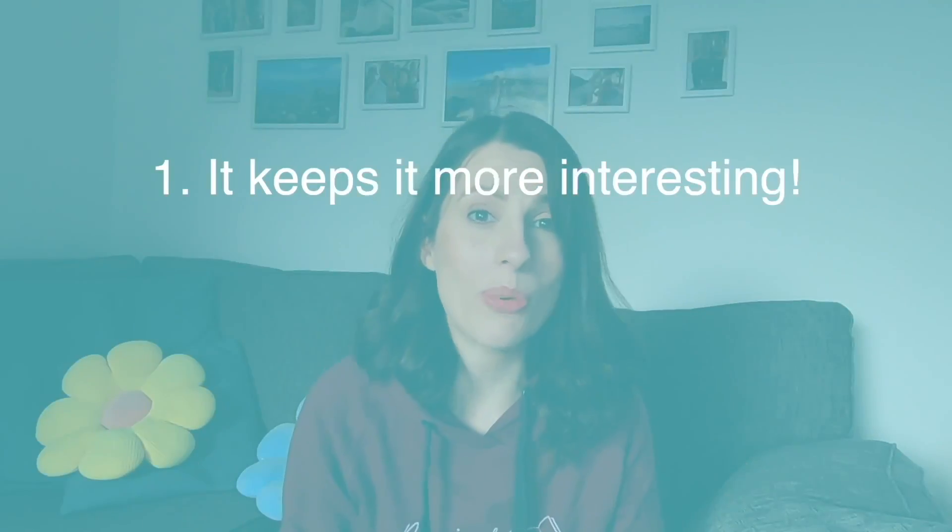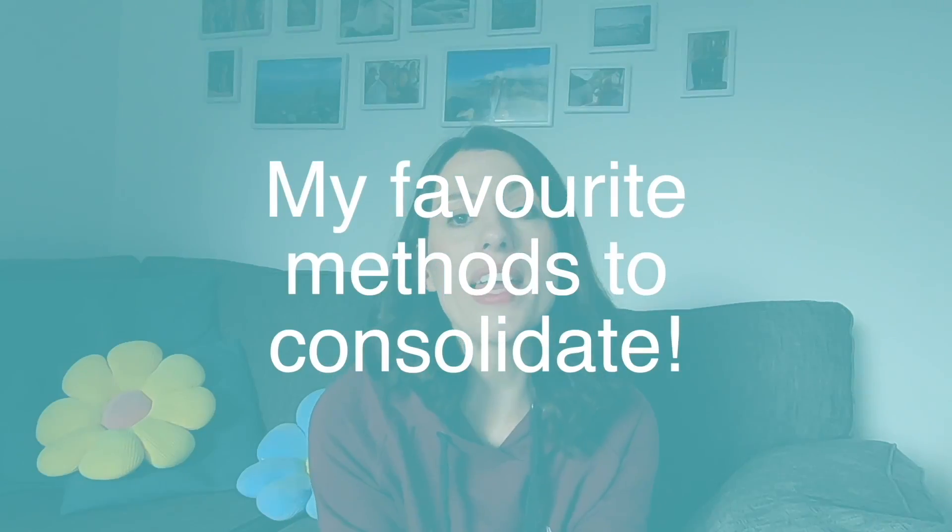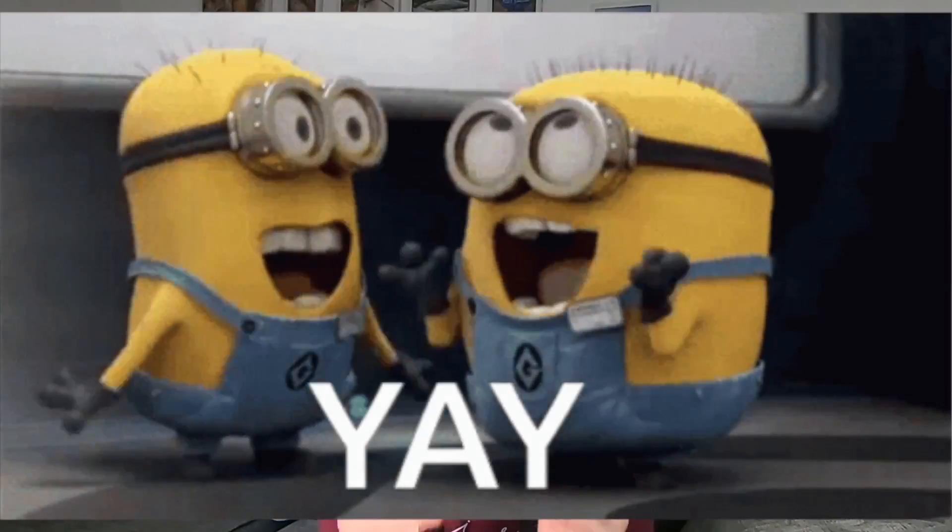I do recommend that when you consolidate your learning you don't always just stick to one technique, because if you mix it up there are multiple benefits. Number one, it keeps it more interesting. But number two, each different technique also develops a slightly different exam skill. So by doing all of them over a longer period of time, you're improving your skills as well as your knowledge, and in this video I'm going to talk you through my favorite methods to consolidate.